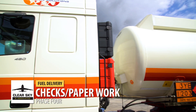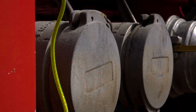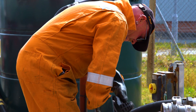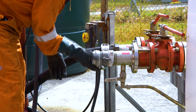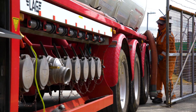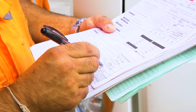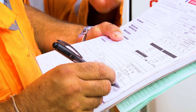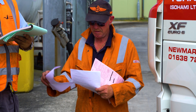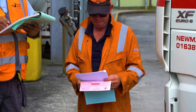Once the product has been offloaded, checks must be completed on the vehicle itself and also the paperwork. The driver will reinstall the caps to stop any contamination within the hoses. Once all the caps have been secured, the hoses will be loaded back correctly and safely onto the truck. Finally, all paperwork must be checked and signed off. All forms should be fully completed, as these forms and documents are legal documentation.